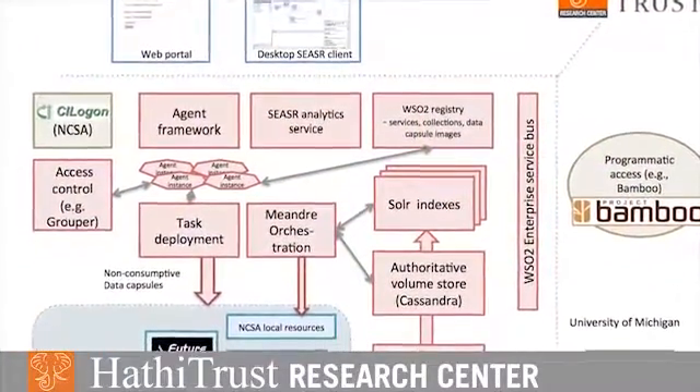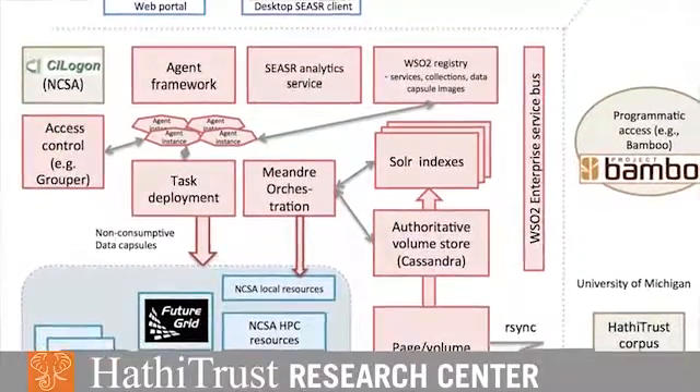We'd like to be able to glimpse patterns in 19th century literary history, and there are two difficulties we're confronting. One is that a lot of humanists basically don't have the computational infrastructure to do that, and the HTRC can provide that.